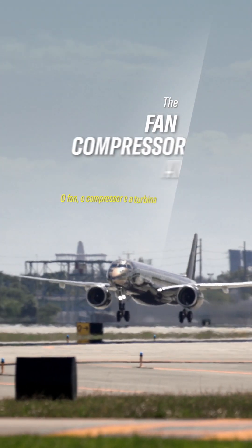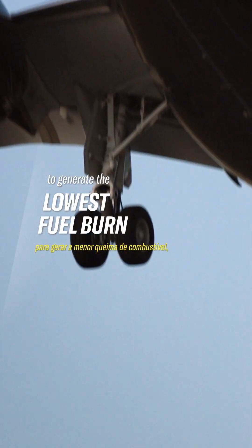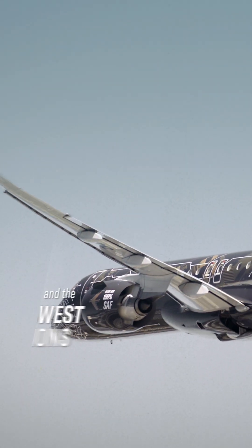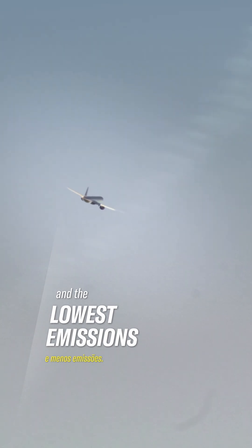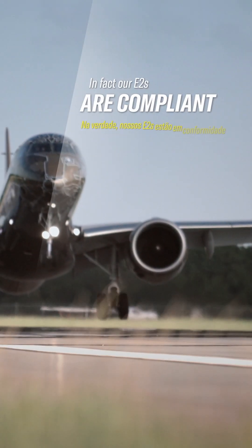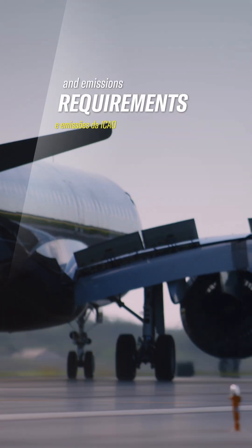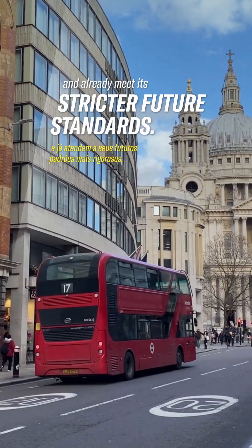The fan, compressor and turbine each rotate at optimal speeds to generate the lowest fuel burn, the lowest noise and the lowest emissions. In fact, our E2s are compliant with today's ICAO noise and emissions requirements and already meet its stricter future standards.